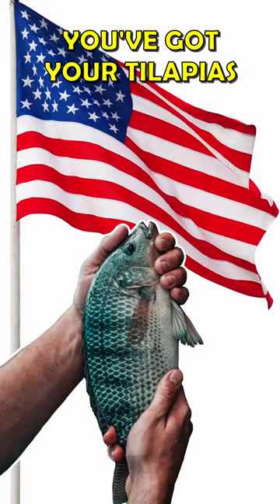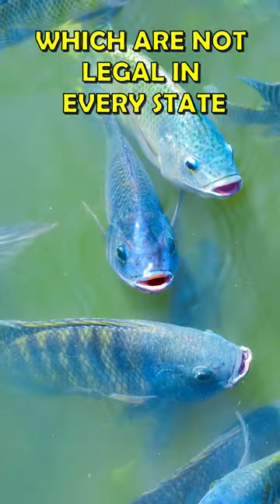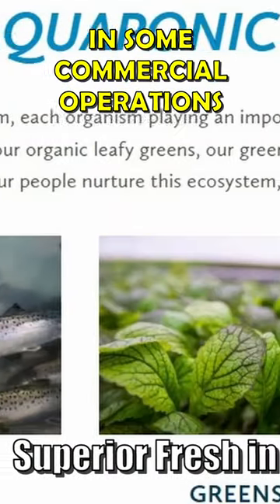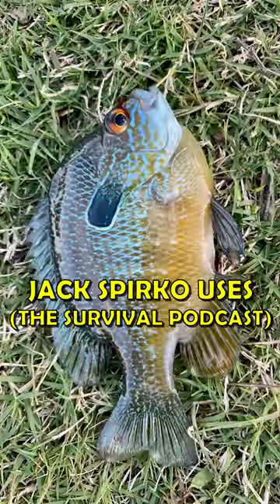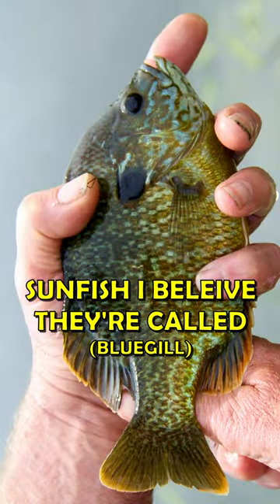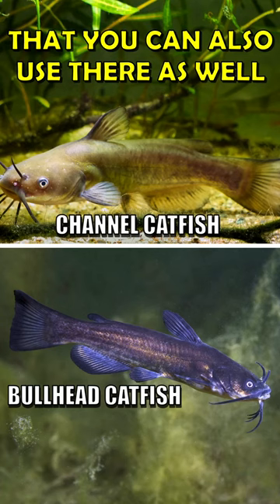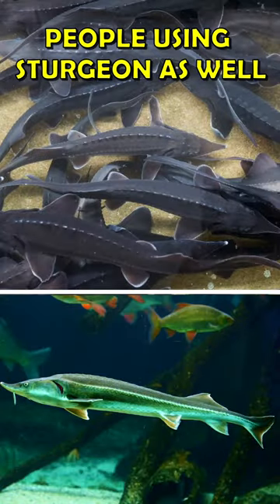Over in the States you've got your tilapias, which are not legal in every state or every jurisdiction. I've seen salmon being used in some commercial operations. Jack Spirico uses sunfish, I believe they're called — I'm not really familiar with them. There are a few different catfish you can also use, and sturgeon — I've heard of people using sturgeon as well.